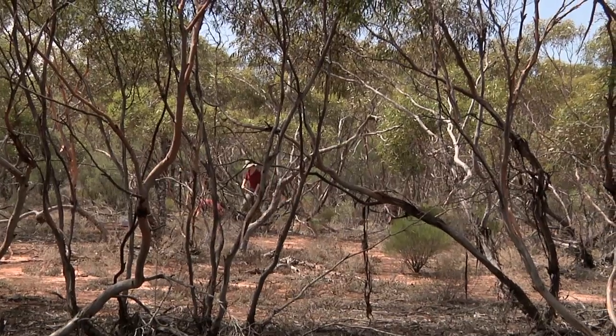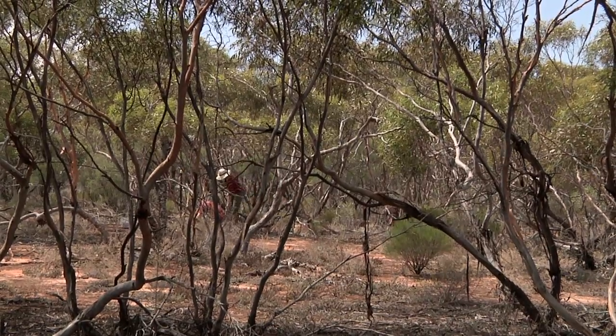Today we're in the Murray Sunset National Park, which is over 630,000 hectares, and is located in the far north-west region of the state, which is known as the Mallee Region. The reason we're here is to start investigating how fauna respond to fire in the Mallee.